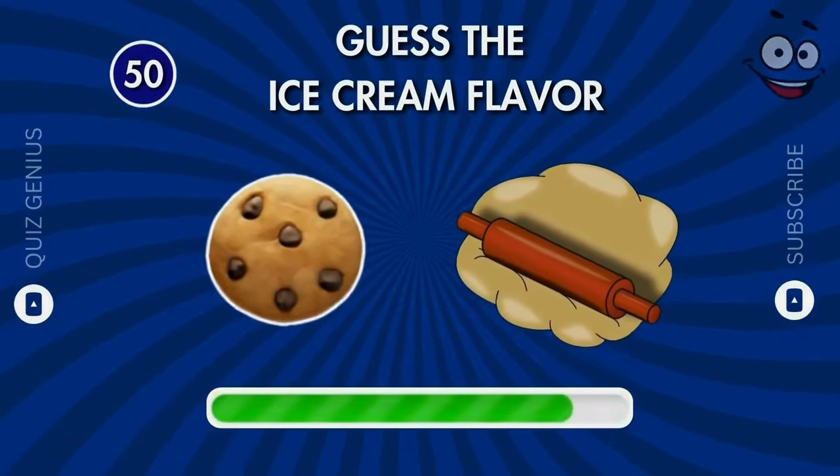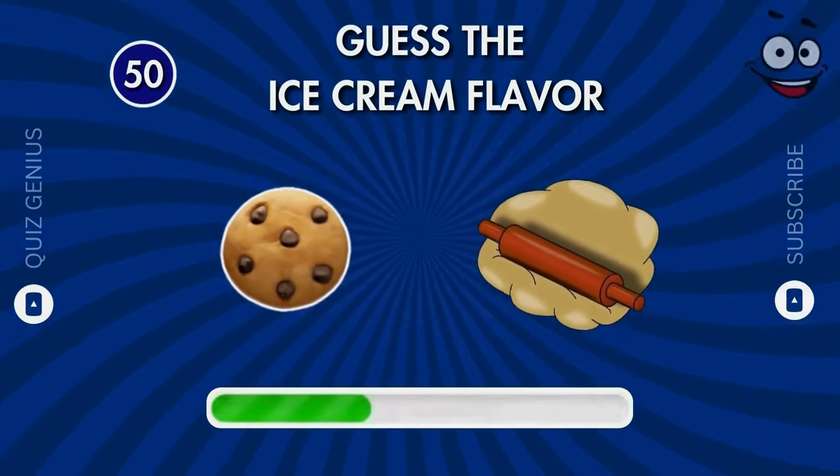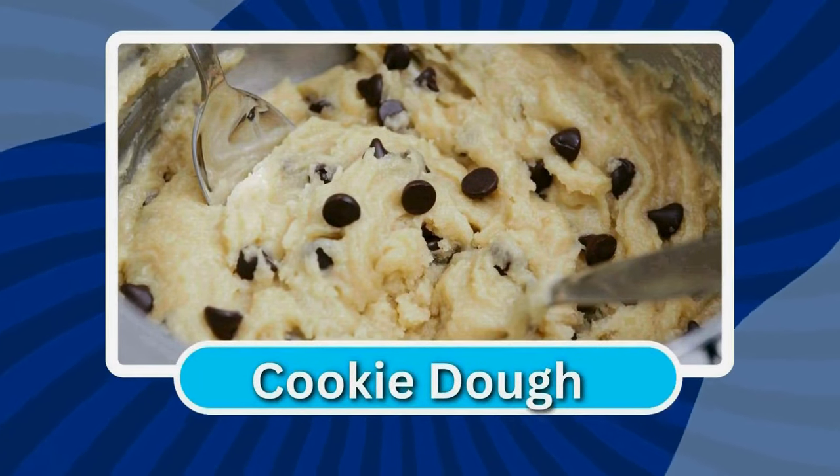Can you tell the name of this flavor? Bravo, bravo — cookie dough!